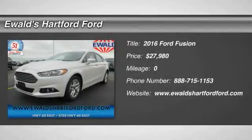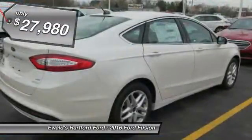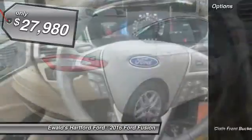2016 Fusion. You can have both impressive power and great economy in a Fusion, and it is priced below $30,000. Here are some of this vehicle's great options.